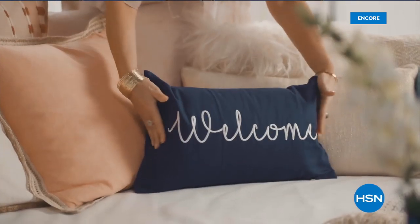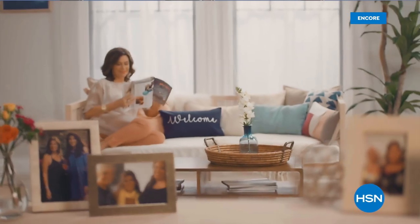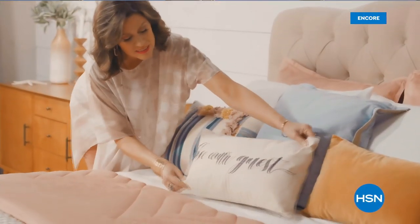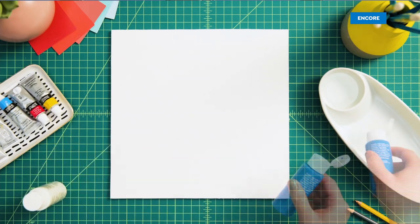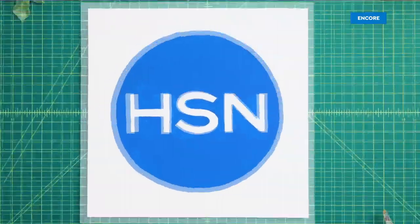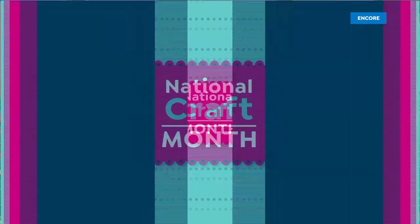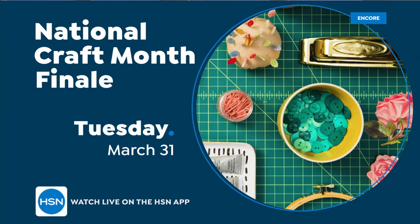They say home is where the heart is — so when I'm at home, I want it to feel warm and welcoming, full of things that make me smile and make life just a little bit easier. Join me today at 10 a.m. for your weekly look at the latest ways to make your home a haven. Explore your creative side as we wrap up National Craft Month — March 31st is our big finale on HSN with six FlexPay on all crafts. Get crafty with us March 31st and anytime at hsn.com.